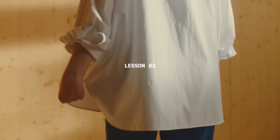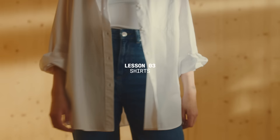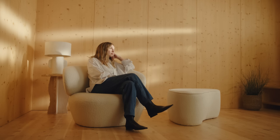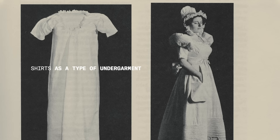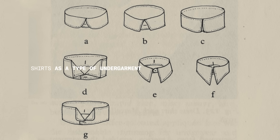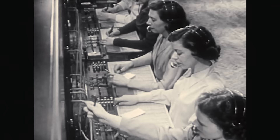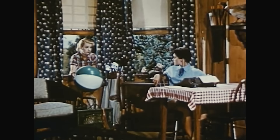What do cotton, poplin and linen all have in common? Well, they can often be found in the composition of shirts. In this episode, we'll be talking through a key item that can be found in a seasonless wardrobe. Did you know the shirt first appeared in the 17th century, worn as a type of undergarment for European dress? By the 1920s, the shirt had broken down class and gender boundaries with a more relaxed and contemporary take on women's wear.